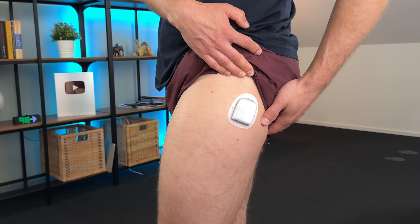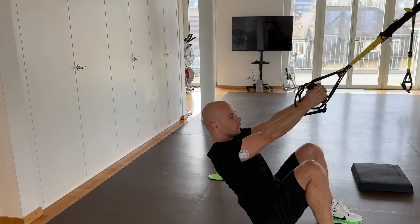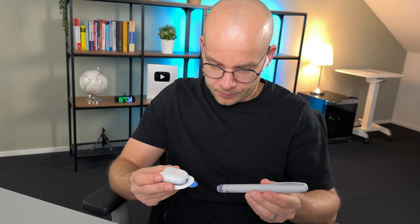Thinking about switching to an insulin pump? Not so fast. I've been on and off various pumps for nearly 30 years and there are a few things you need to know before you make the jump.